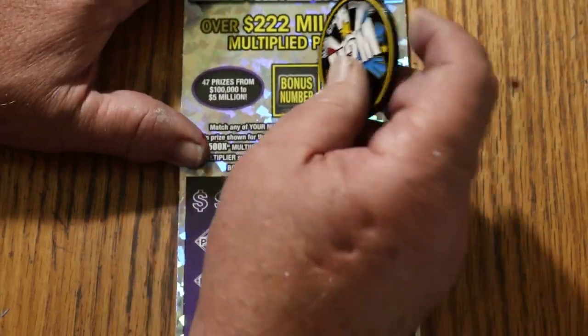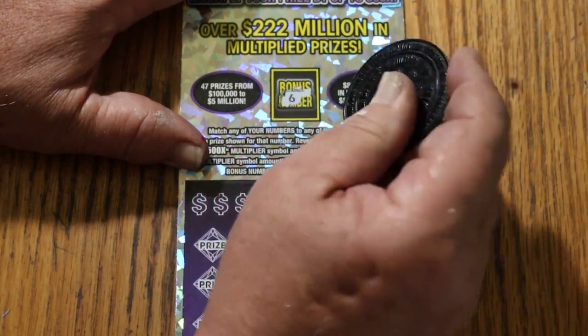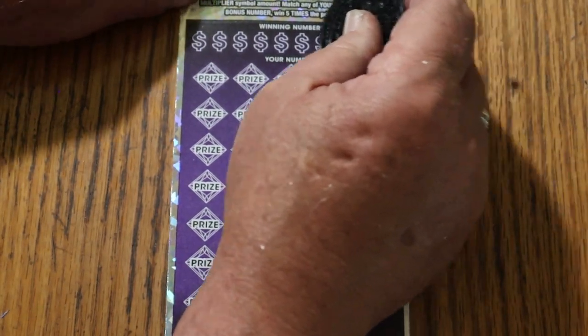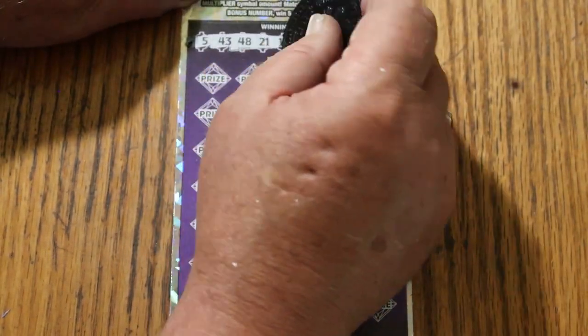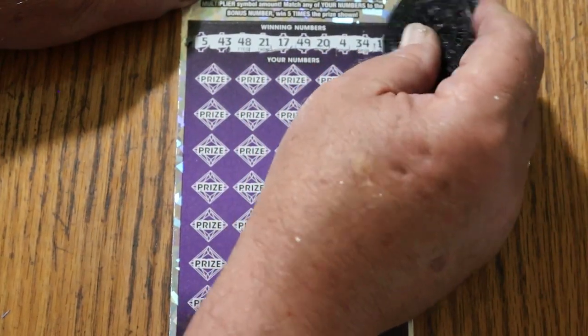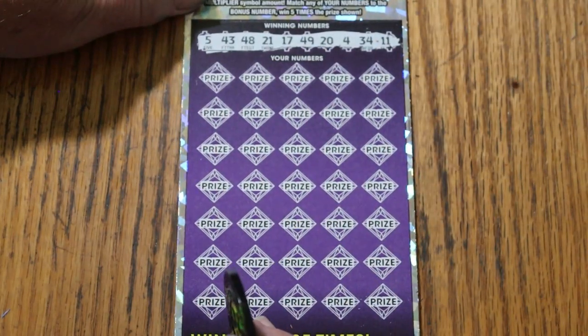This is ticket number 10, and the bonus number is going to be six. Numbers revealed: 5, 43, 48, 21, 17, 49, 20, 4, 34, and 11. Let's see what happens.